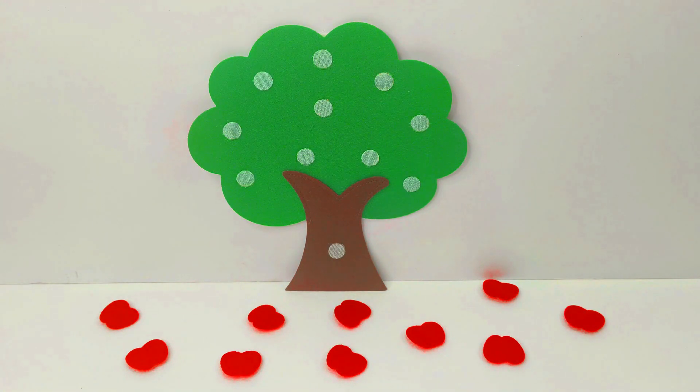Oh no, all of our numbers are gone. Let's find them and learn our numbers and counting.